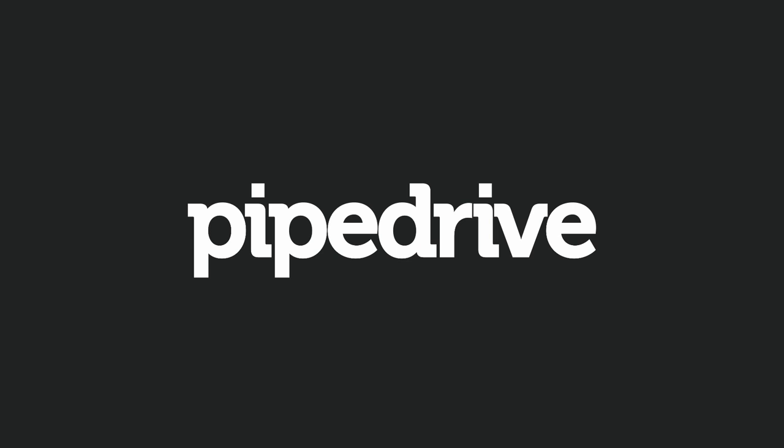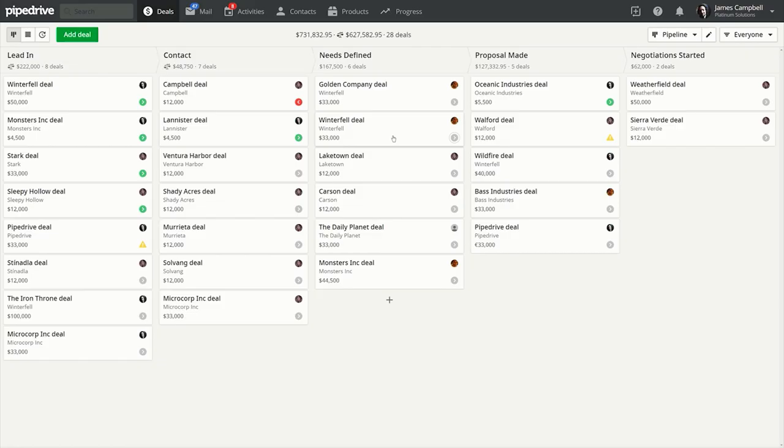Today's video is sponsored by Pipedrive. I'll share a little bit more about Pipedrive a little later in this video.